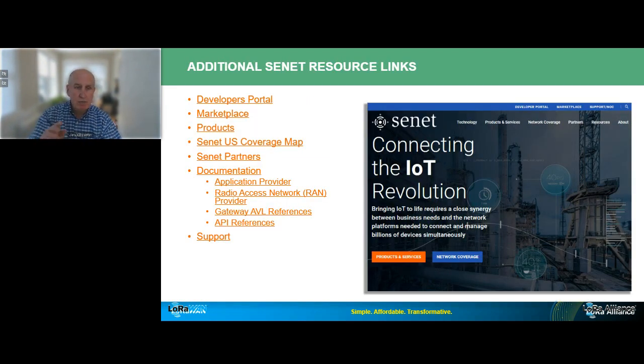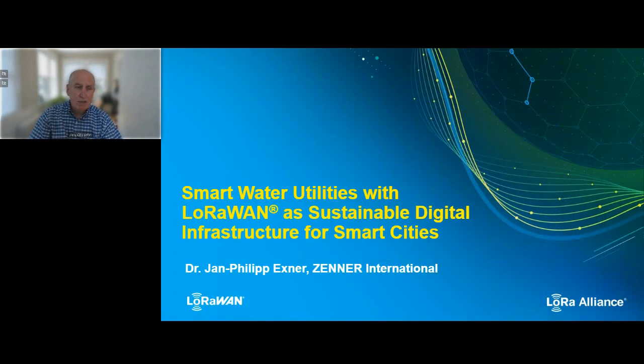I have organized a whole bunch of Senet materials that are available at the links you see on this slide. And now I will turn the floor over to Yann-Philippe from Zener.